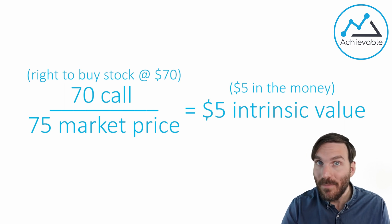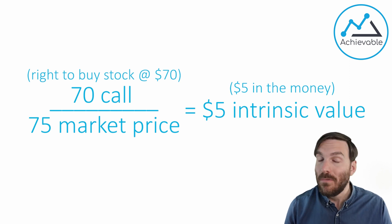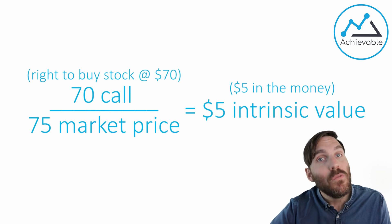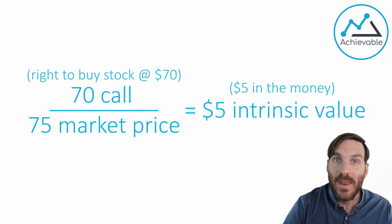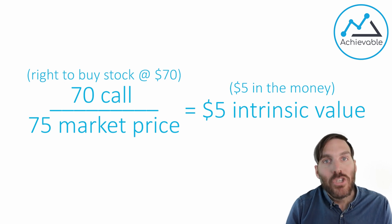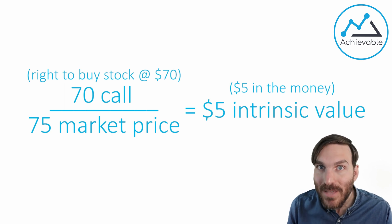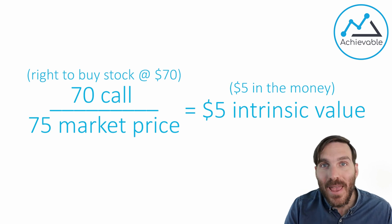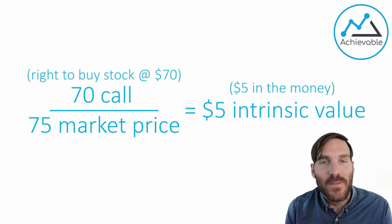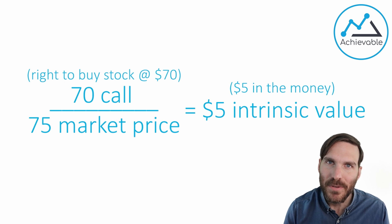That's how you want to think about an option. A 70 call is the right to buy stock at 70. If you hold that option, you own that right. But the person that wrote that option — the seller — has the obligation to sell stock at 70 should they get exercised. Not every option is exercised. We might get to the expiration date with no intrinsic value, and it might not make sense for the holder to exercise their contract.